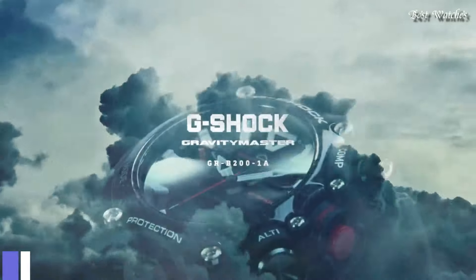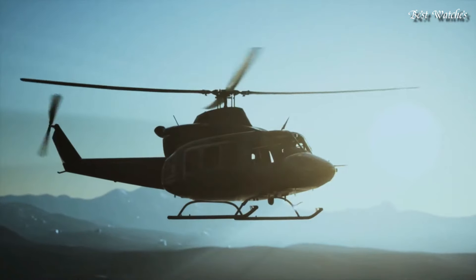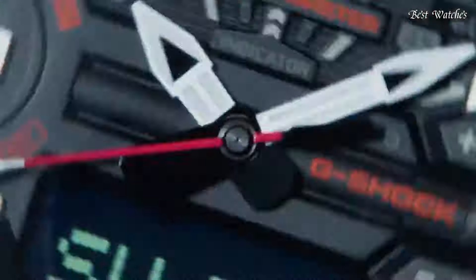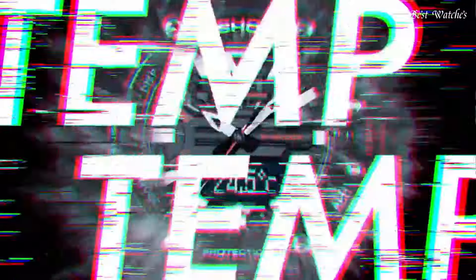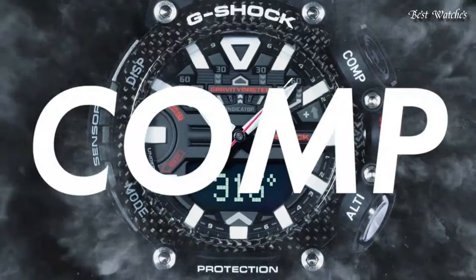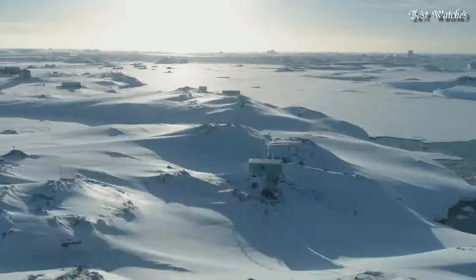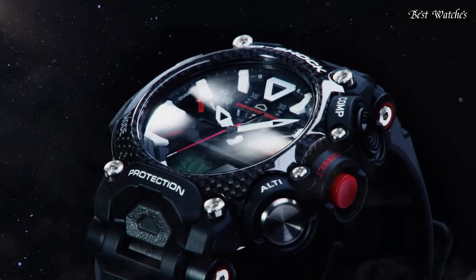Number 6. Casio G-Shock Carbon Gravity Master GR-B200-1AJF Men's Watch, Japanese Quartz Movement in 5635 caliber. Carbon case of round shape. Case dimensions are 54.1 millimeters in diameter and 18.3 millimeters in thickness. Display type: analog digital. This timepiece has mineral glass. 200 meter water resistance.